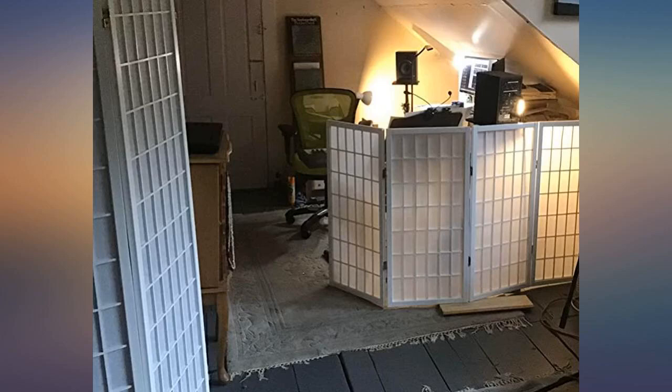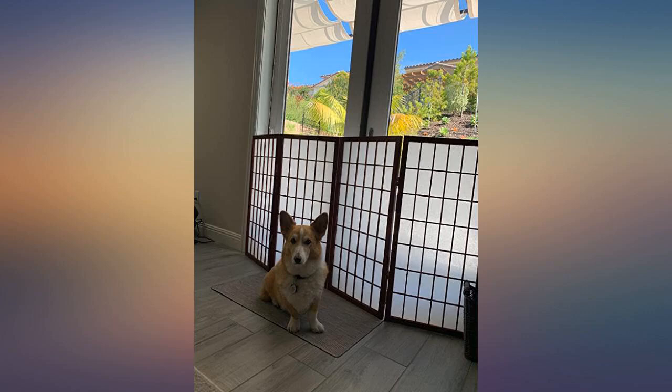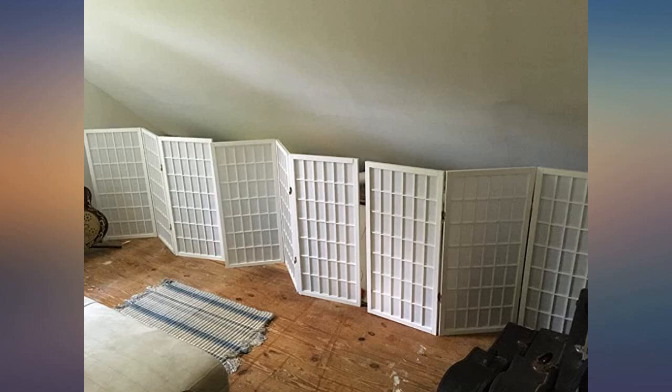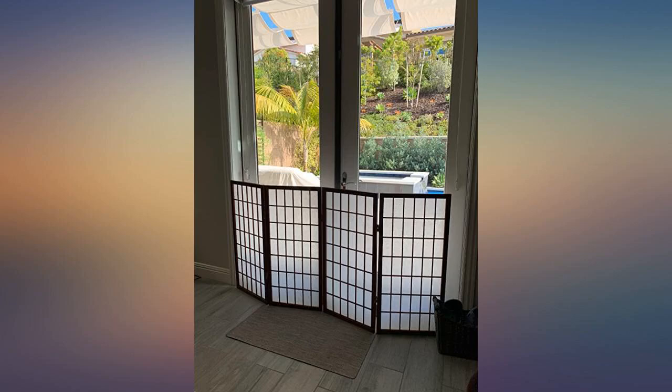We are currently renting short term and the house did not have blinds or curtains in the living room. The windows are big, so we wanted something to provide some screening, particularly at night. This size was perfect for what we needed. We are generally protected from view. They are easy to put up and down if we want full light during the day. The quality is good and they solved our dilemma.